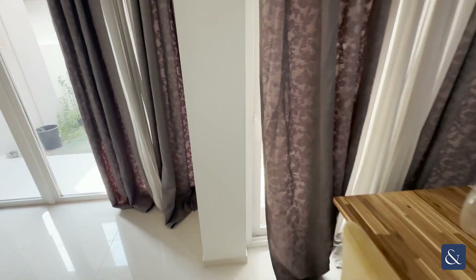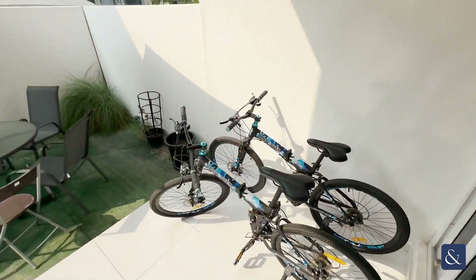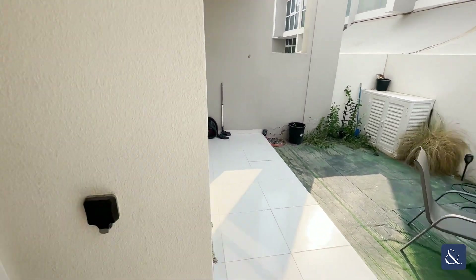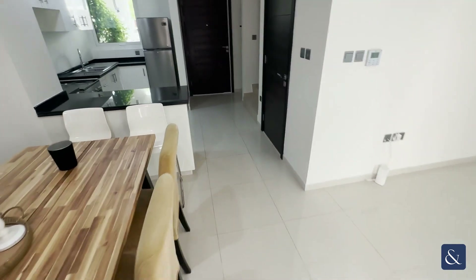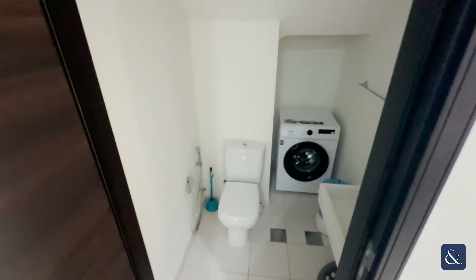It comes with a backyard, and to complete the downstairs it also comes with a downstairs toilet with your washing machine.